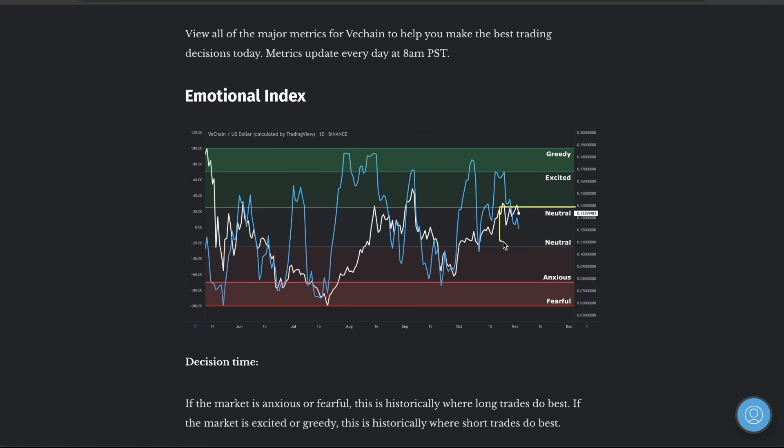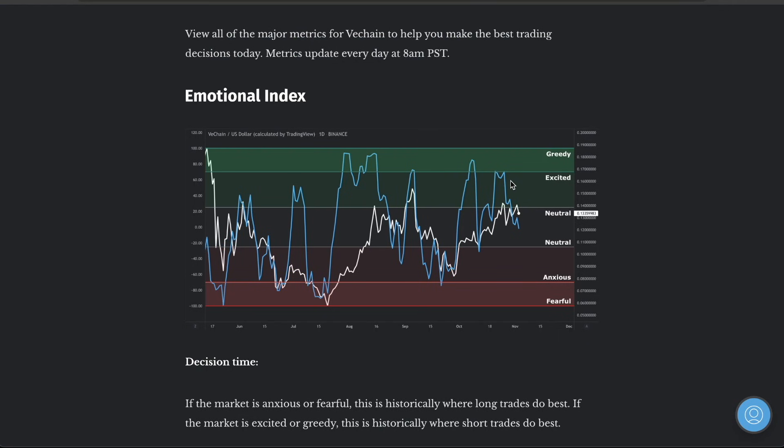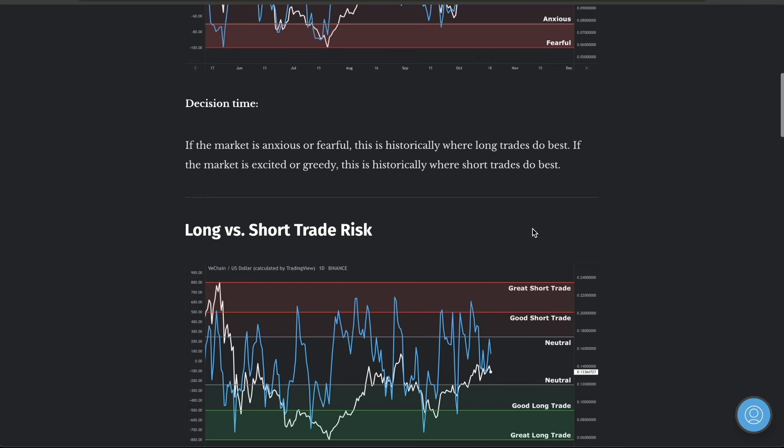Looking at the emotional index, it's simply sitting in the neutral phase because there just really hasn't been too much happening. I know we're pushing up here, but it's not breaking highs. We're kind of just sitting in this area where I do think we'll come back down. When we get up into the greedy section, that's when these drops are happening very fast — that's when the market is pumping up very quickly. But we're still sitting in this consolidation zone on VeChain, which is why this is coming out as neutral.